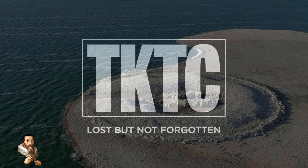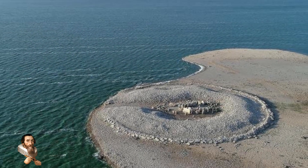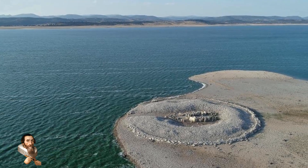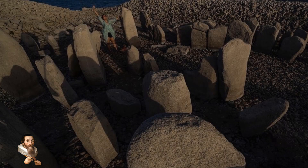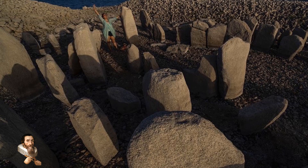A prehistoric stone circle has emerged in western Spain after some of the worst droughts in recent memory, as the Valdecanis Reservoir in El Gordo lost a lot of its water. Thought to date back over 5,000 years and known as the Dolmen of Guadaparal.